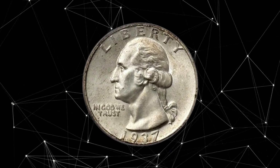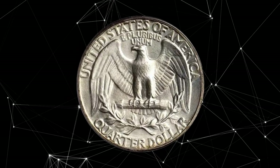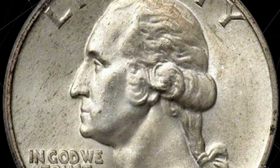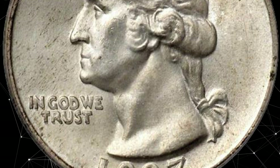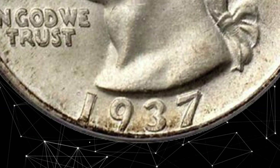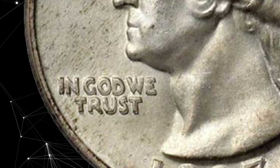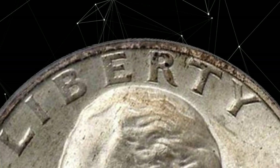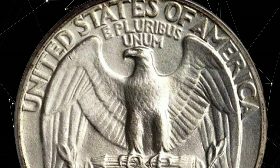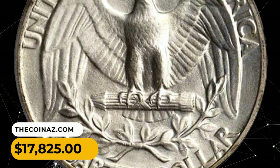Number 5: 1937 Doubled Die Obverse Washington Quarter, graded MS66 by PCGS. A stellar example of this rare and desirable doubled die obverse variety, with satiny luster bathing the fields and devices toned with a hint of yellow haze. Examination of the surfaces finds little evidence of contact. This is a dramatically doubled obverse — note the doubling on the motto and the date, which is clear with a magnifier. It was sold for $17,825.